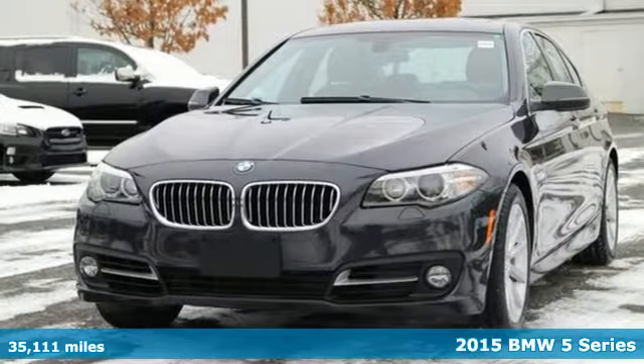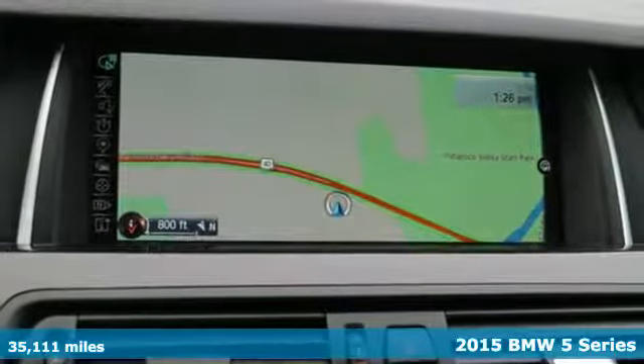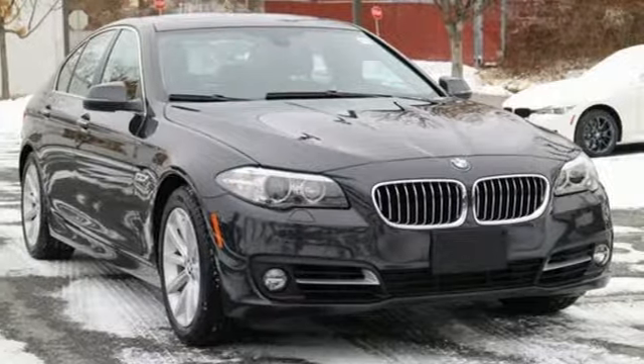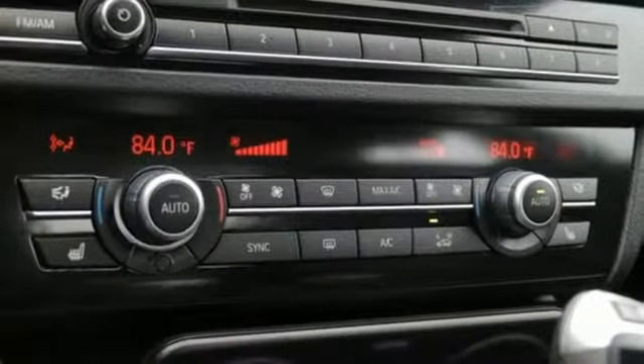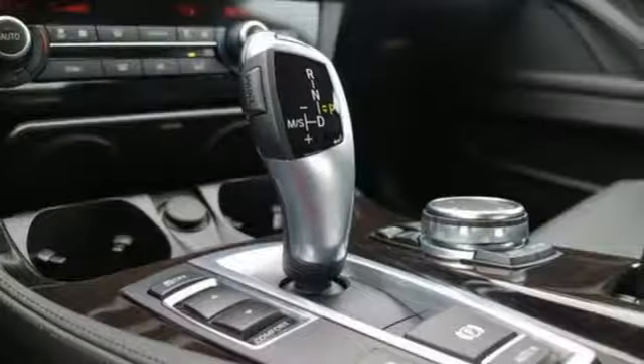Here's a 2015 BMW 5 Series. It has an 8-speed automatic transmission, auto start-stop function, driving dynamics control with Eco Pro mode, and brake energy regeneration for the seamless blend of performance and efficiency.